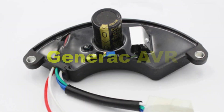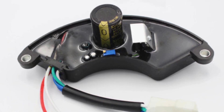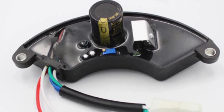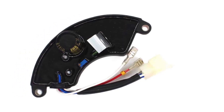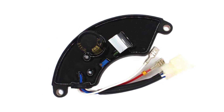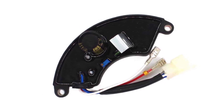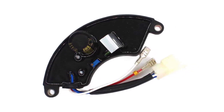Seventhly, we have selected Generac AVR in the list. The Generac AVR is a highly efficient voltage regulation solution specifically designed for portable generators, offering superior protection against voltage fluctuations and surges. Renowned for its advanced technology and reliability, the Generac AVR ensures stable and consistent power output, safeguarding sensitive electronics from potential damage.